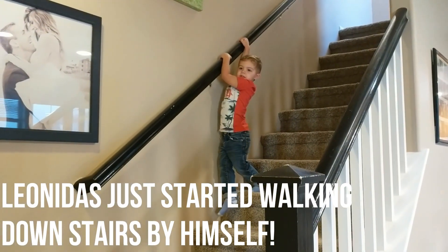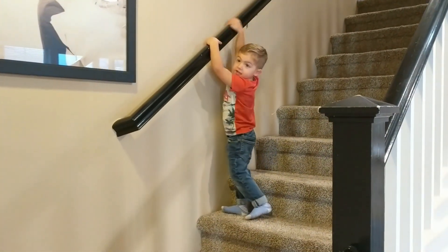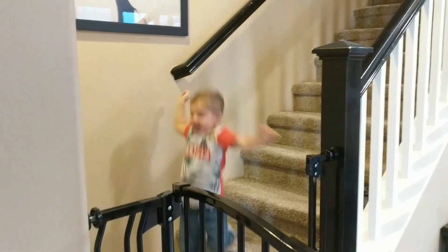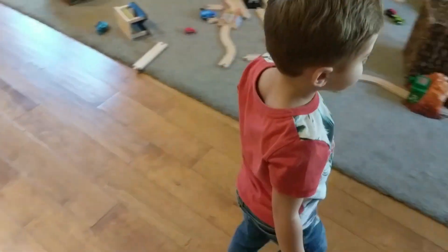The kids are coming downstairs — there's excitement as they make their way down, holding onto the railing.